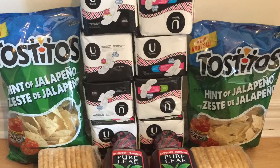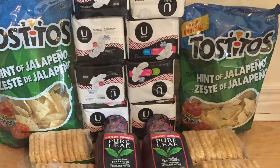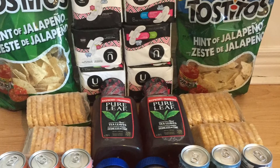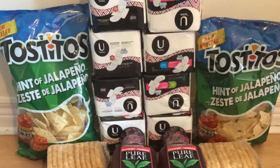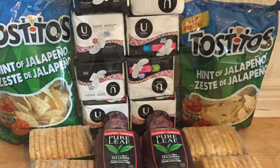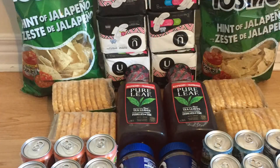Each transaction I spent only $20, so a total of $40, plus I earned 34,800 points, which is equal to $34. So basically this haul only cost me about $6.